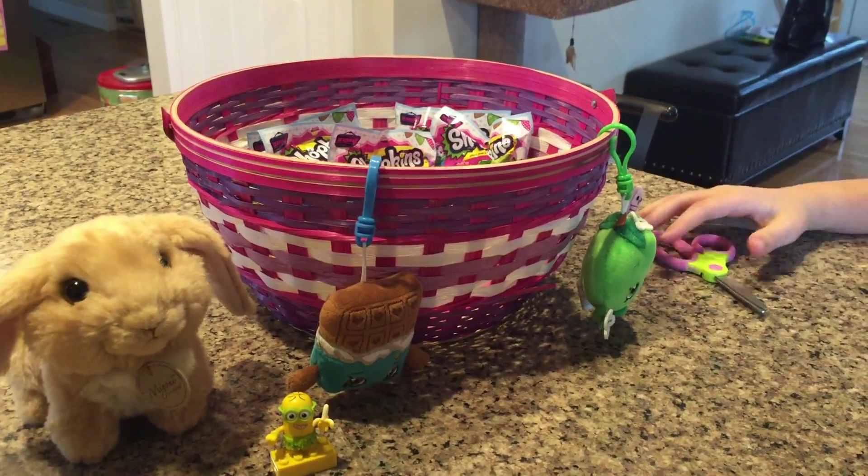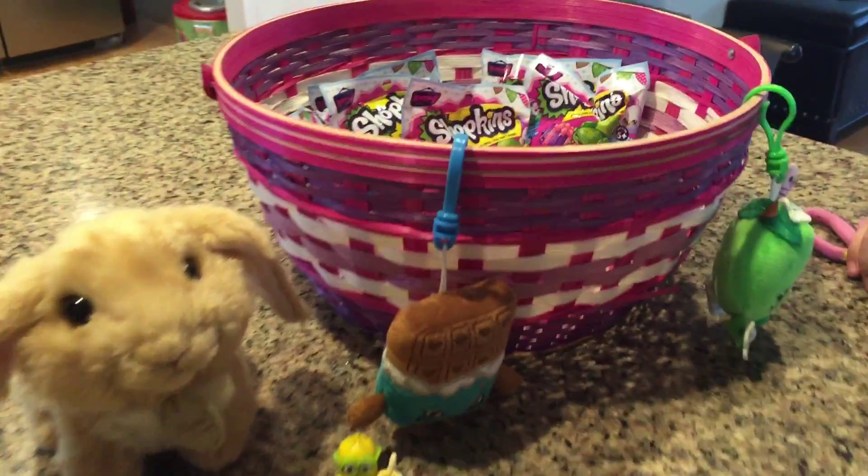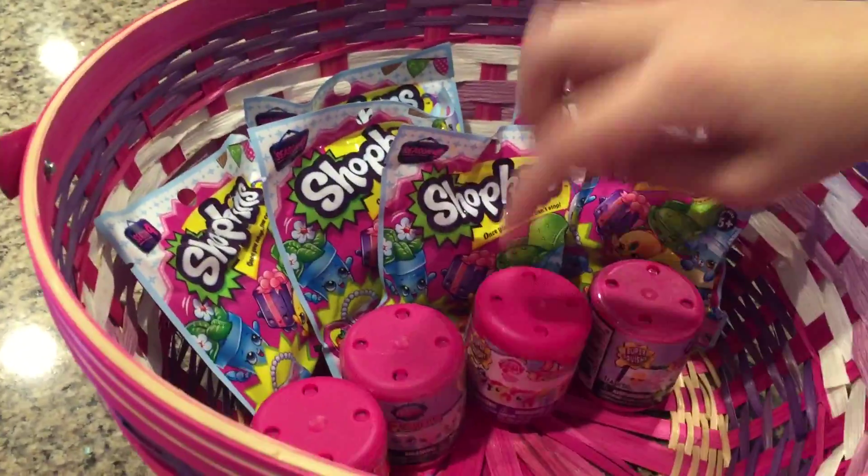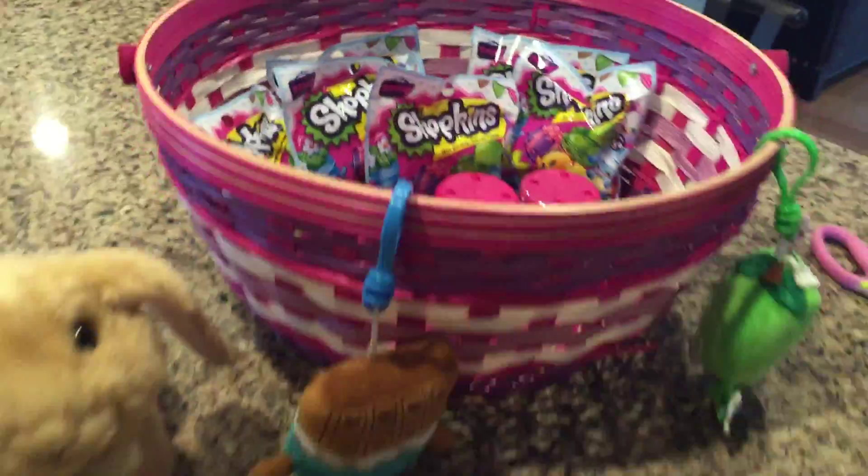Hi guys, this is Bella from Bella's Toy Surprise, and today we are going to be opening up some blind bags. I have some Shopkins and some Fashems. So let's get started.